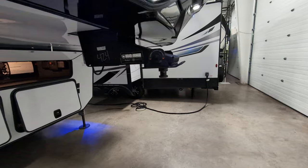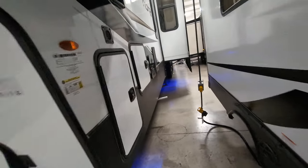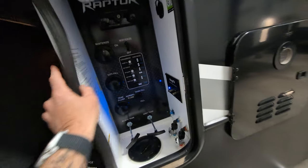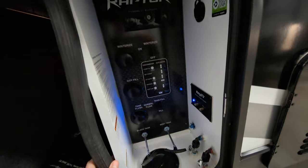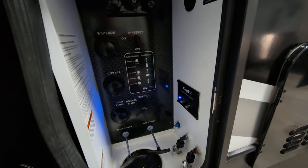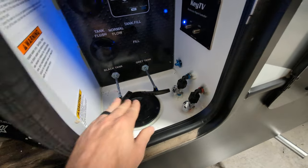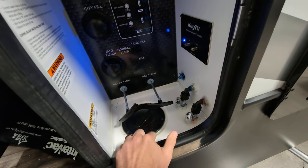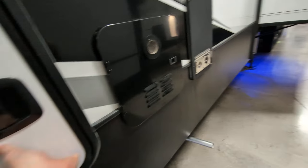I want to show you the all-in-one command center over here. Everything you need to get to is right here. You can do your tank flush, your tank fill. All of your hoses and cords go through here so it's nice and tucked away and hidden. Close this off and you're good to go.